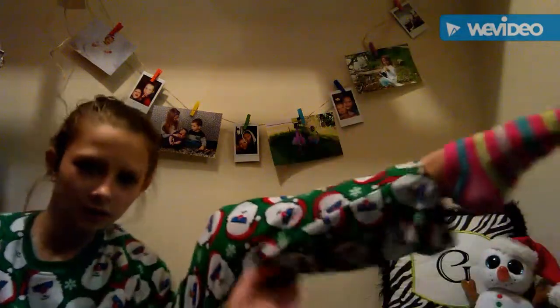Next up are these Christmas Santa pajamas from the year before last. They're pretty good fitting — a little too short on the wrists and ankles, but not as bad as the last ones. I remember these being super comfortable, and they actually are pretty comfortable and pretty warm — they're fleece.